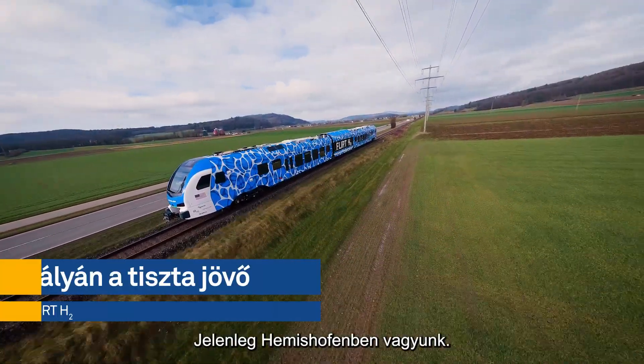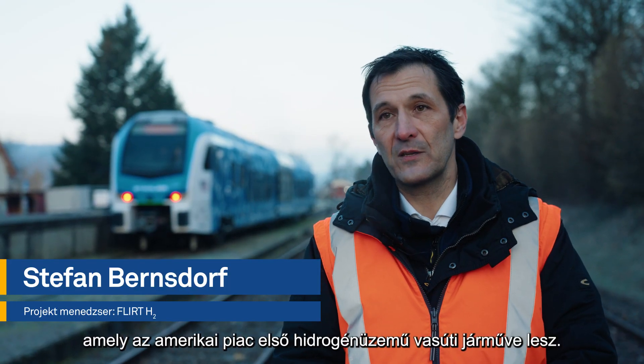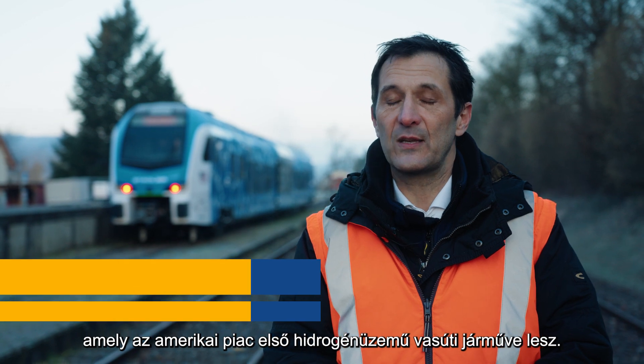We are here in the village of Hemmeshofen. This is where we test the FLIRT H2, the first hydrogen-powered passenger train for the US market.